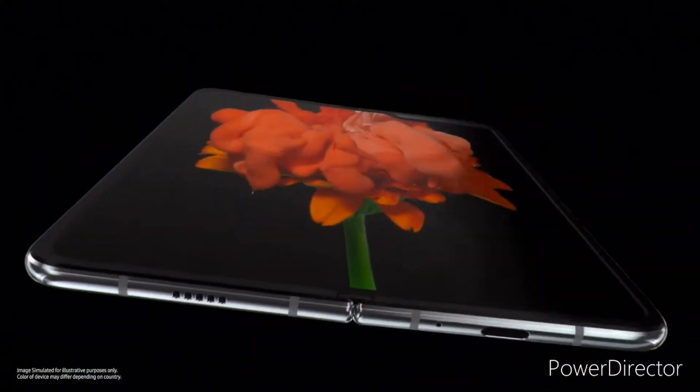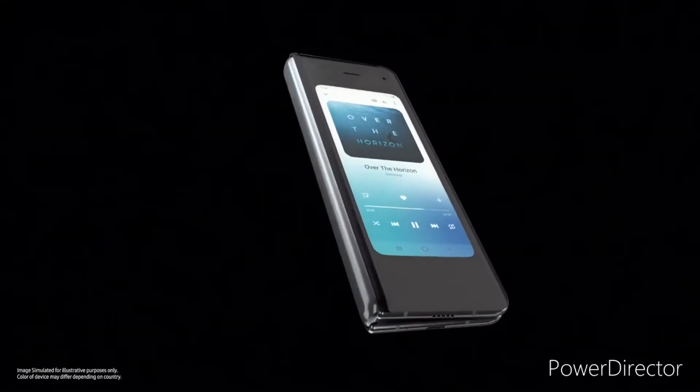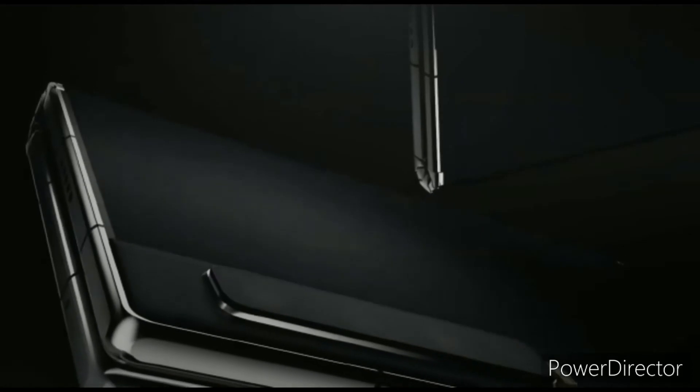Hey guys, if you think that the Samsung Galaxy Fold was the first ever foldable smartphone, you might be surprised to know that a Chinese company called Royal launched the first ever foldable smartphone back in 2018.